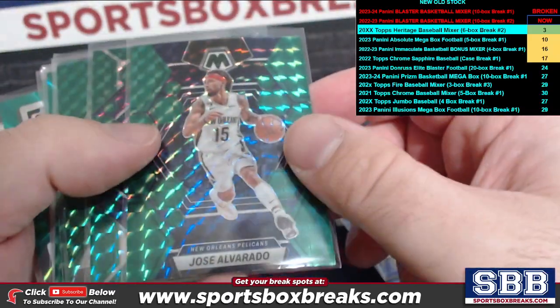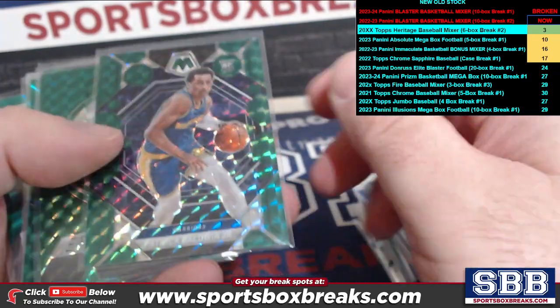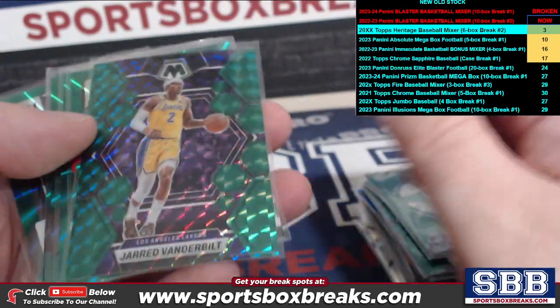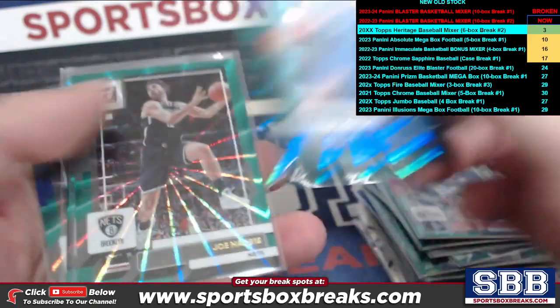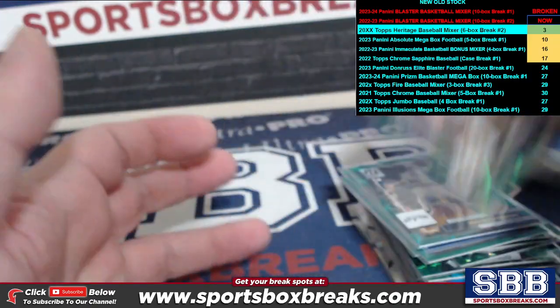We got this cool dual green wave out of there. Jose Alvarado, Patrick Baldwin Jr., how about a Larry Bird! Jared Vanderbilt, Luke Kennard, Jaden Hardy, Joe Harris, Josh Richardson, TJ McConnell.